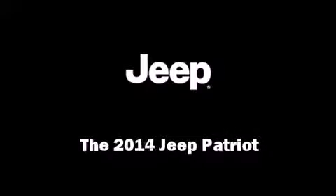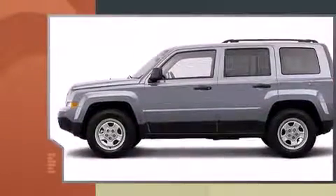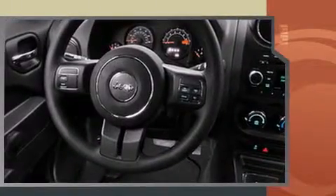Sensibility and practicality define the 2014 Jeep Patriot. Smooth gear shifts are achieved thanks to the efficient four-cylinder engine, and for added security, dynamic stability control supplements the drivetrain.